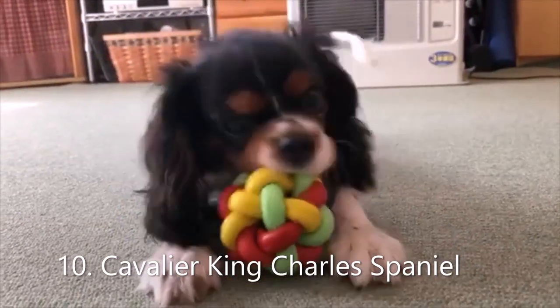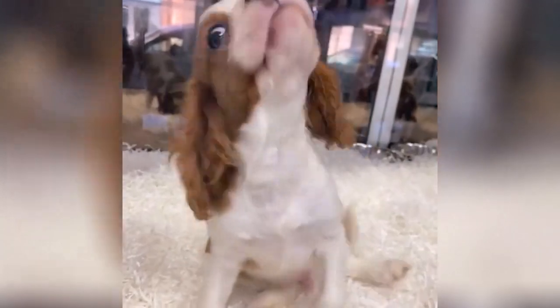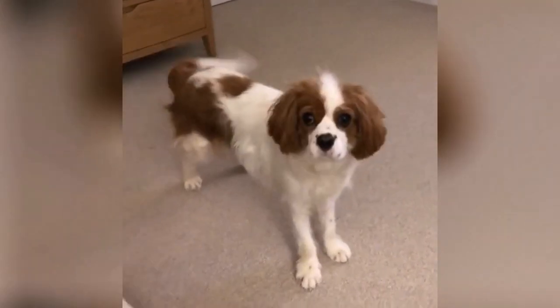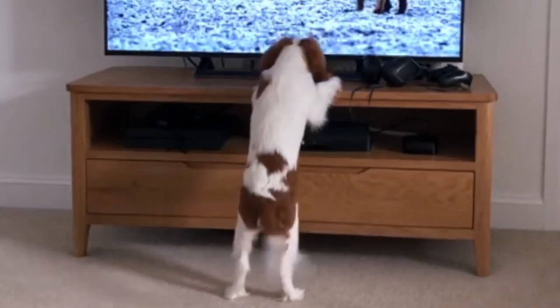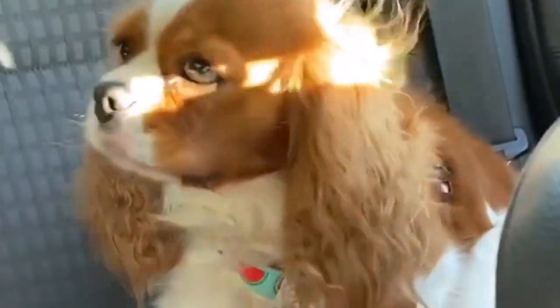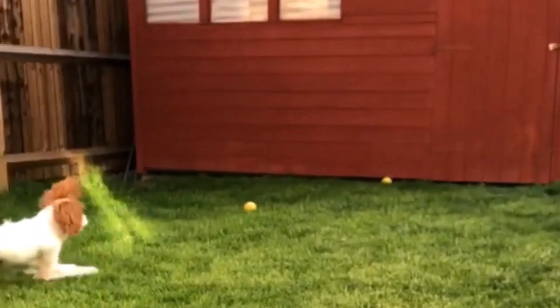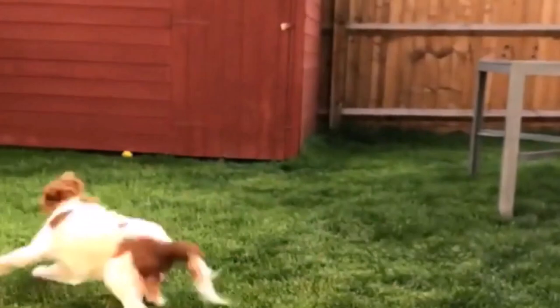Number 10: Cavalier King Charles Spaniel. Finally, the dog with the longest name. Cavalier King Charles Spaniels are easily one of the best toy dog breeds. They are beautiful small dogs who undoubtedly are contenders for the title of Top Tail Waggers. They are also extremely sweet and loving. Dogs of this breed make perfect lap dogs and grow extremely attached to their humans. They are content to lounge around but are also up for a walk or chasing a ball.